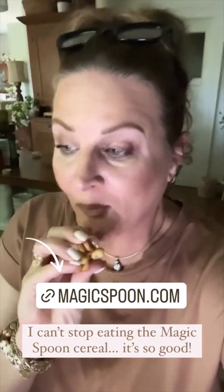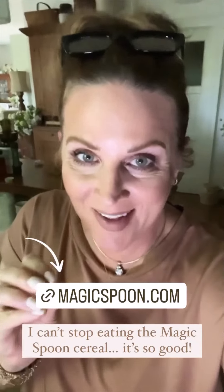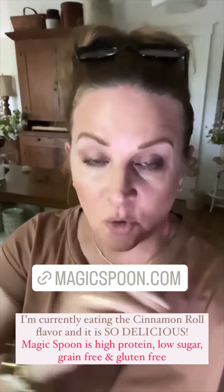I can't stop eating Magic Spoon. I am currently eating the cinnamon roll, which is so delicious. It tastes like cinnamon toast from your childhood. But Magic Spoon is high protein, low carb, low sugar, grain free, and gluten free.